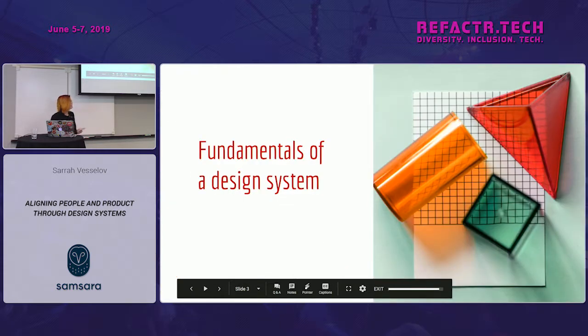Building a design system has to start with a shared understanding of what a design system actually is. So, since we have a small enough audience — what's a design system? Anybody care to take a stab?